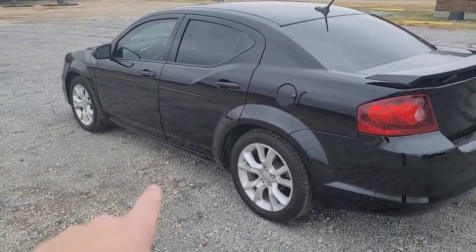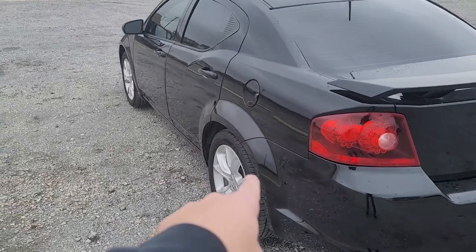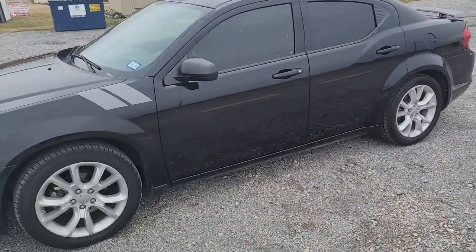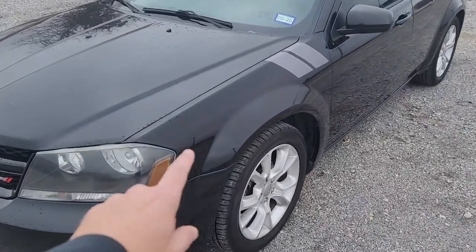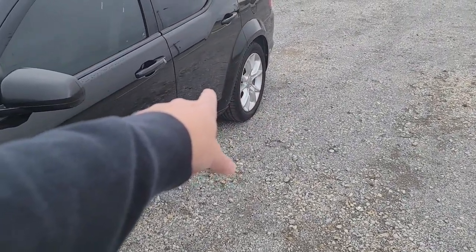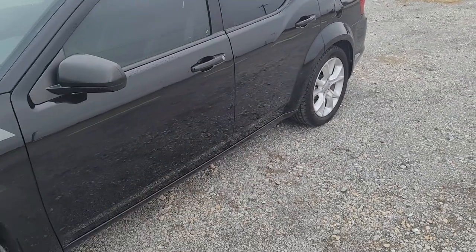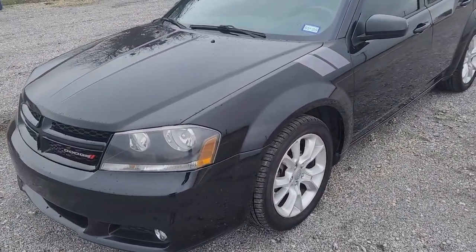One other thing I want to mention — no one really thought about this at the beginning, but this is the original widebody. This is what they should have done with the Challengers and Chargers. I love the widebody Challengers and Chargers, I'm not saying anything bad about them. But I do think they should have stamped the widebody into the fenders and quarter panels — kind of like they do here — instead of using flares. Just my opinion, and I know a lot of people feel that way.